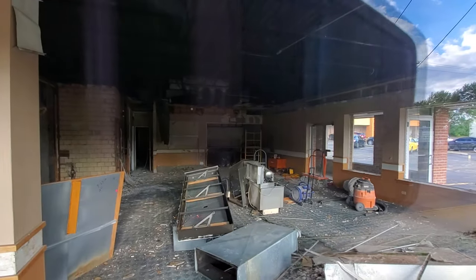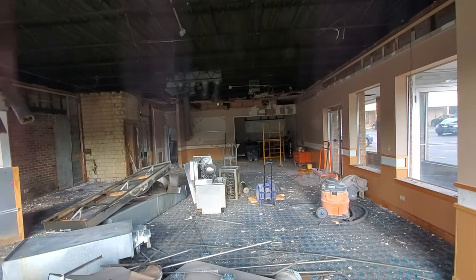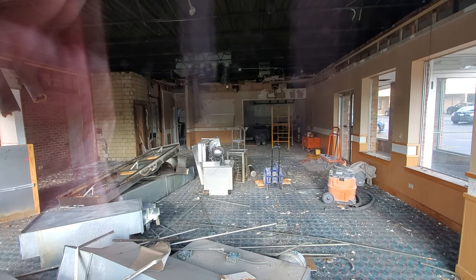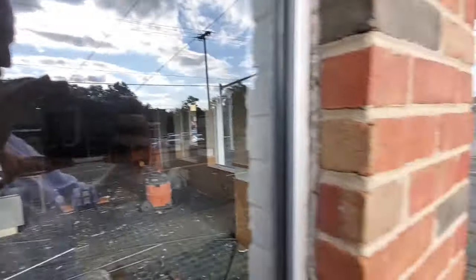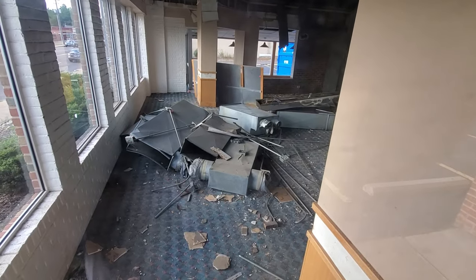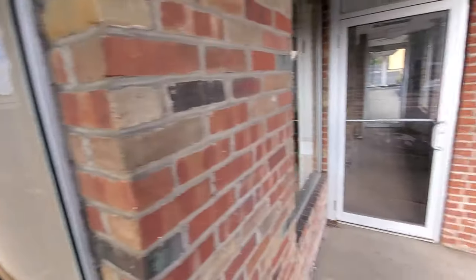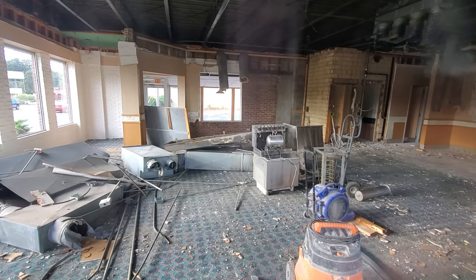Well, something's happening here — kind of crazy. I'll have to keep an eye out here and see what happens, see if I can figure out what's going in. I'll do an update. One more look though — look at all that ductwork being ripped out of the ceilings. That is just such a crazy sight.